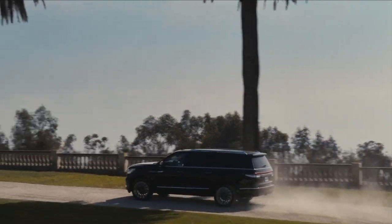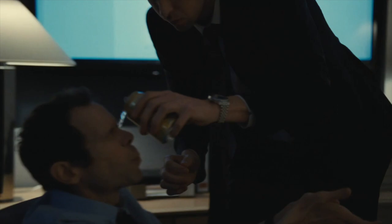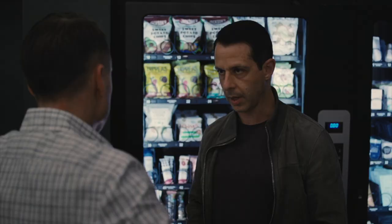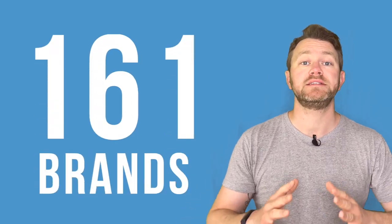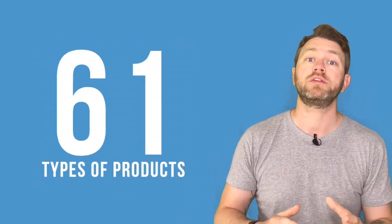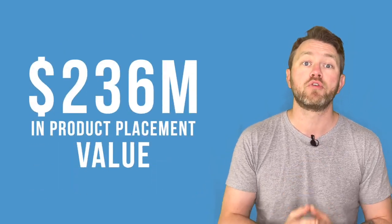At Concave Brand Tracking we scanned all 10 episodes of season 4, recording every brand that appeared, how long it was on screen, and how prominently it appeared. Then we factored in the global audience and the cost of advertising to estimate the media value each brand received. Overall we logged over 160 different brands in the form of 61 types of products, which collectively received over 236 million dollars in product placement value.